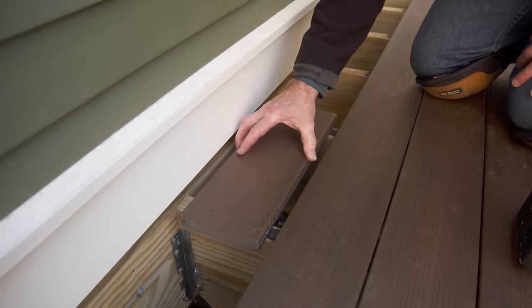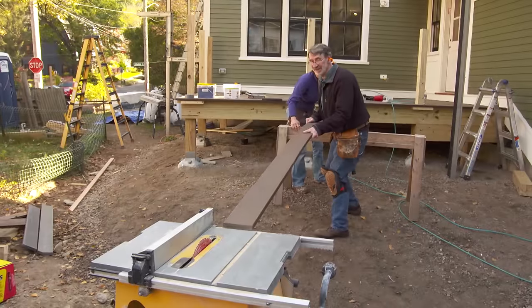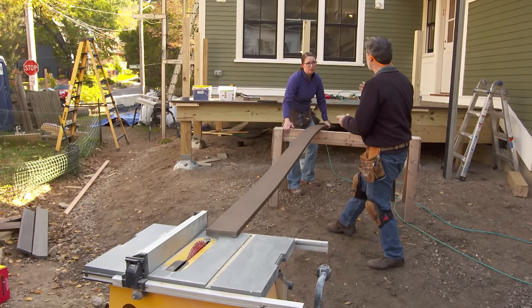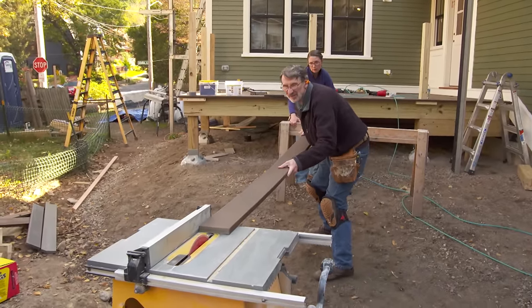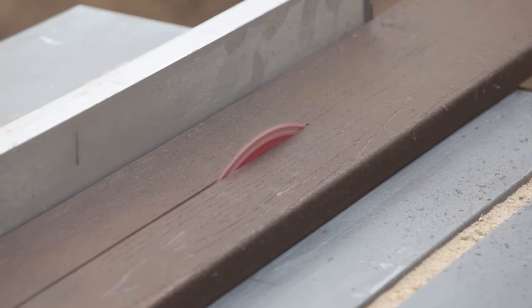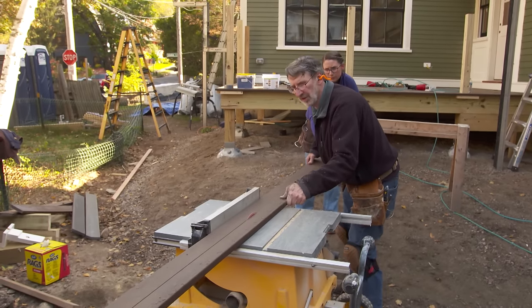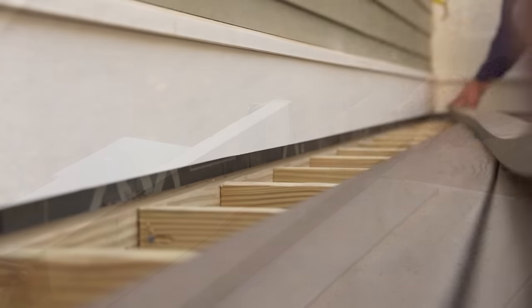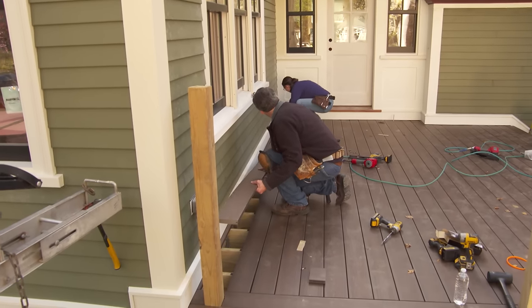That plank is secure. Now the next one will fit, but we need a small piece for here — we'll rip that now. The manufacturers suggest a carbide blade. Let's just slide that underneath the skirt board, and the cut side goes towards the house. Now to fill the gap we see, we're going to put in a full-width piece — just drop it in.